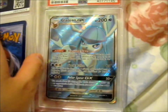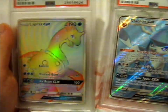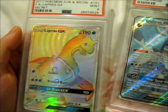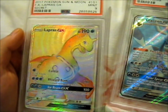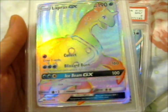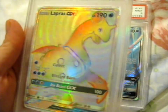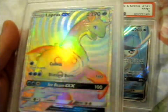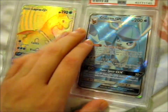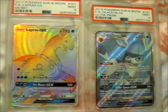So the next one is — ta-da! This is another Sun and Moon Glaceon GX, PSA-9. Which is awesome!